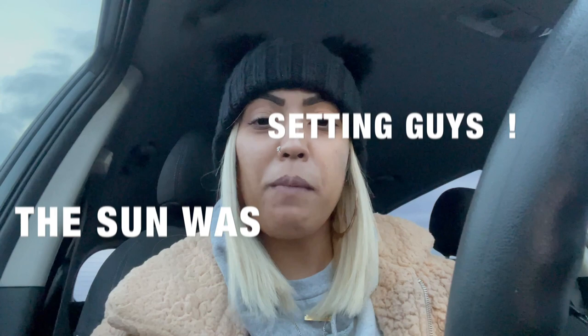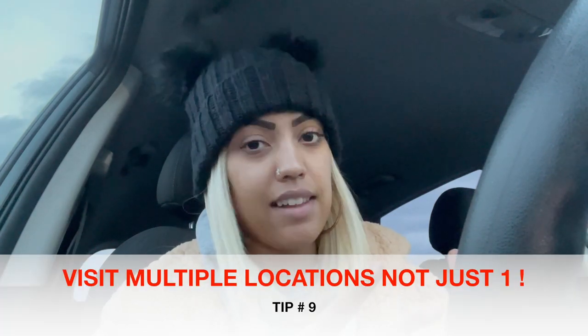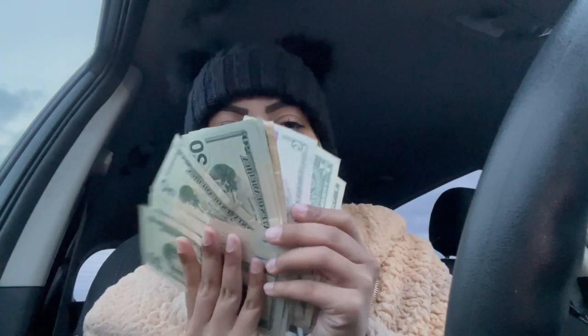My last tip is tip number nine: hit multiple locations if your city has them. In my area there are three Plato's Closet locations. The first one took certain things but not others, the second took the majority of my stuff, and the third wrapped it all up. What some locations won't take, other locations will. To get as many things sold as possible, I definitely suggest going to multiple locations.